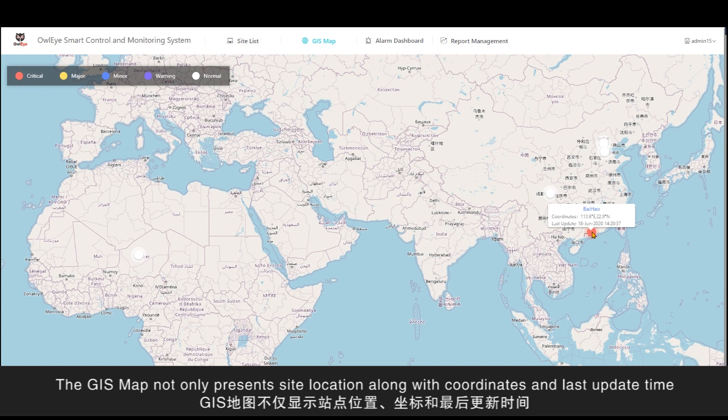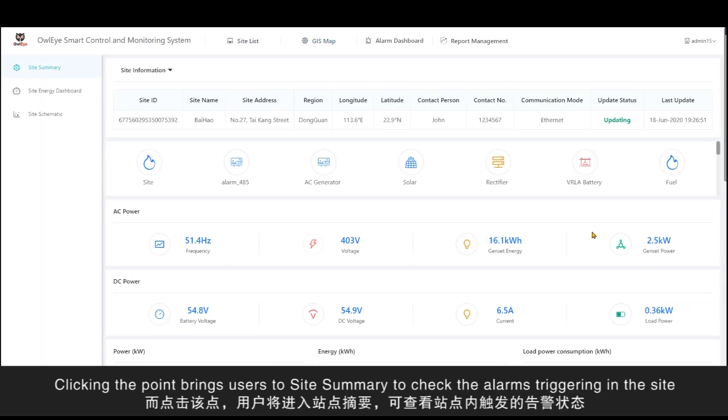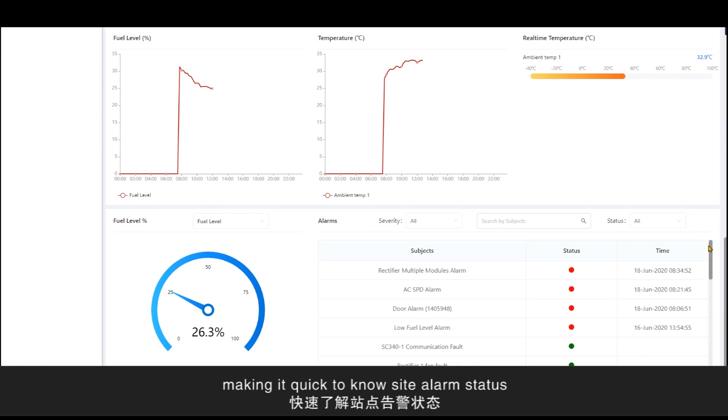The GIS map not only presents site location along with coordinates and last update time, but also displays site alarm status. Clicking the points brings users to the site summary to check alarm triggering in the site, making it quick to know the site's alarm status.